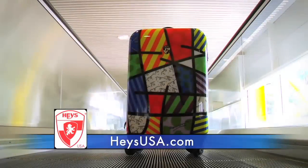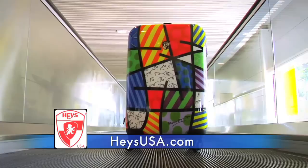This Travel TV News Vacation is brought to you by Hayes USA Luggage. Don't miss their new Burrito Collection at HayesUSA.com.